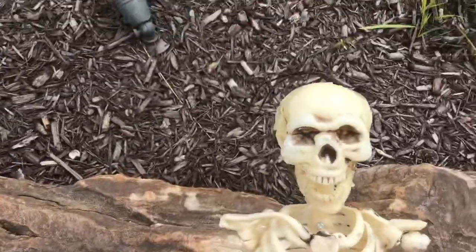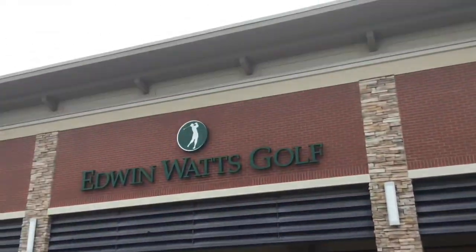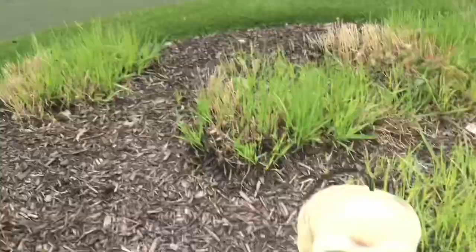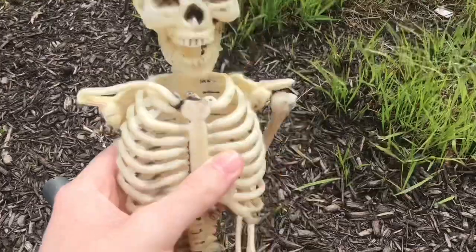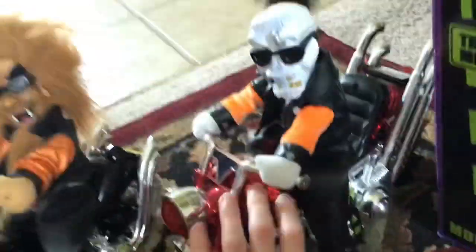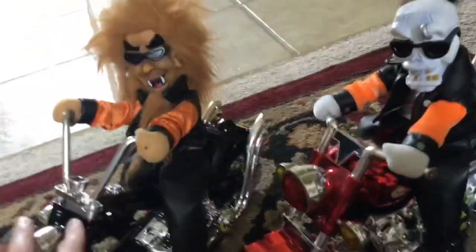I brought along my friend Mr. Skeleton here because I got him at this location — this is the store where I got Mr. Skeleton. And there's also a version of the werewolf that has this same style of motorcycle, similar to this skeleton here.